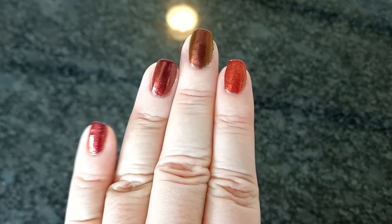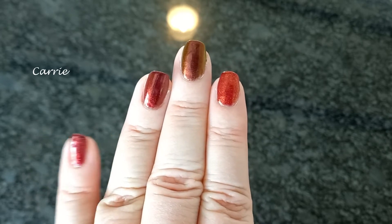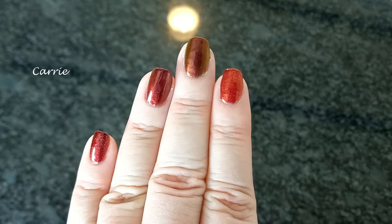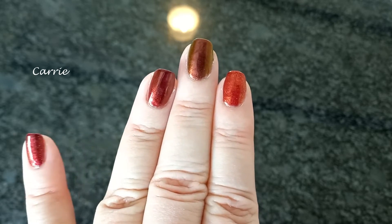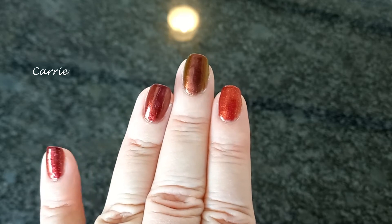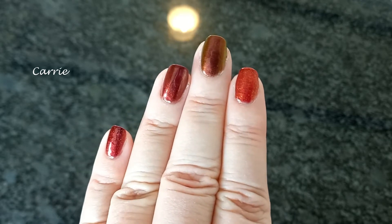This is Carrie, a blackened blood red hollow with red to orange shimmer. In the sun the red shimmer goes crazy alongside the scattered hollow rainbows. It looks fantastic in indirect light as well. It's a true red — it doesn't lean purple.